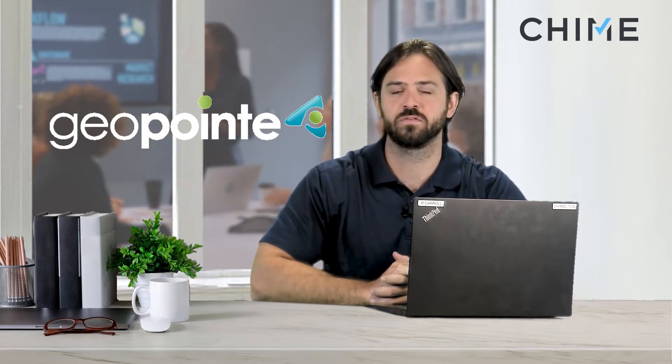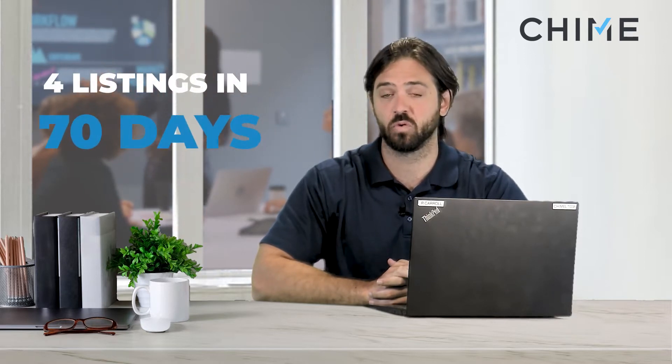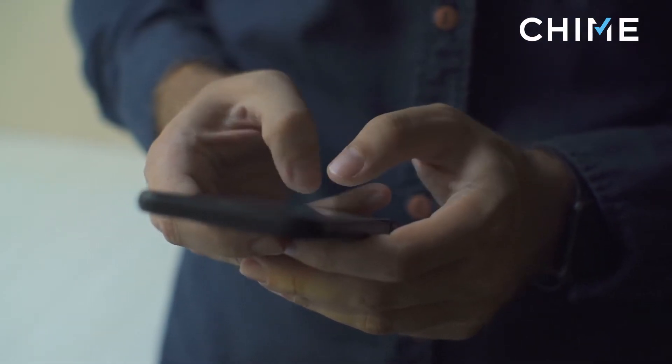They've got a few products, but one of their products in particular that people are finding a lot of success with has been their Seller Lead program. You may have seen folks like Tristan Agumata post in our Facebook group recently that within the first 70 days he actually picked up four listings through this product, and then he texted me today that he picked up two more listings — so this is six listings in less than 90 days.